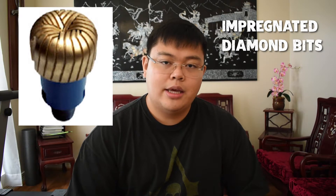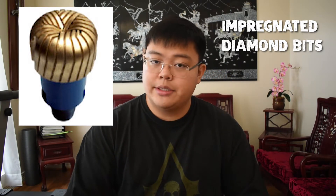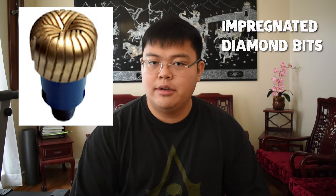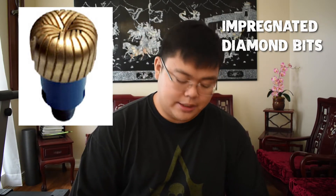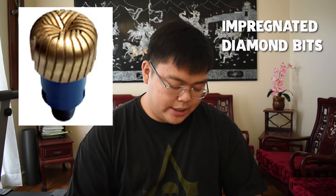Finally, in terms of diamond bits, we have impregnated diamond bits, which are also in their own category. They are similar to TSP bits, however they have a slower rate of penetration, meaning they are more durable than basic TSP bits. Because they're more durable, they're slower — and that's just how it is.